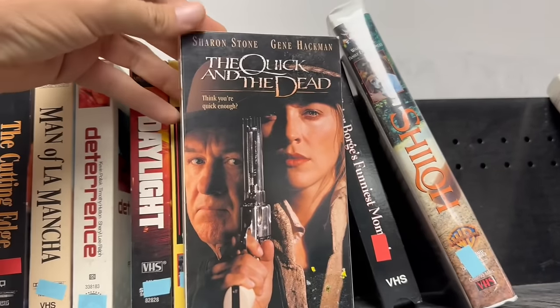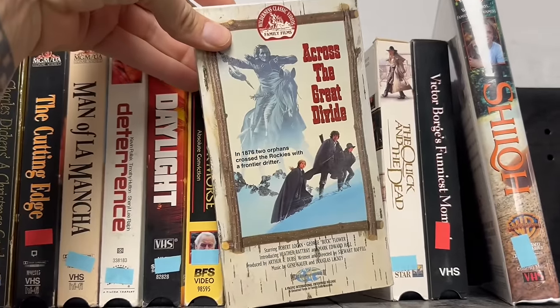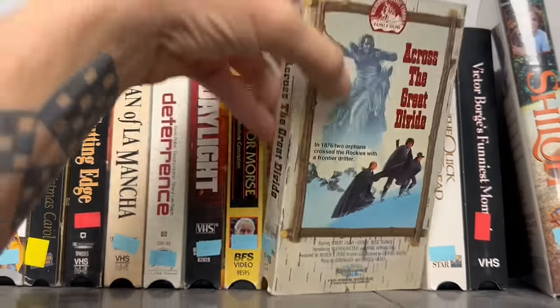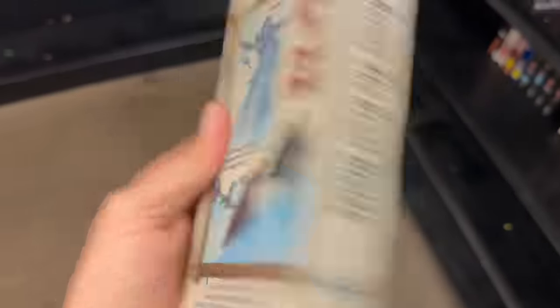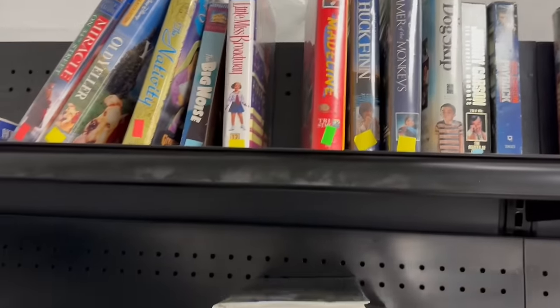The Quick and the Dead — I remember when that movie came out. Across the Great Divide. I think we're going to get skunked at the Goody Wheel. That particular Goody Wheel, I rarely score anything out of. So it's really no surprise that we got busted.